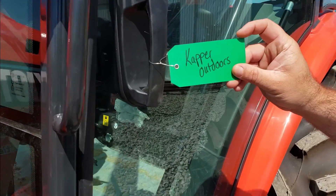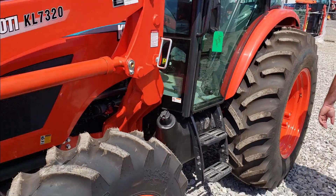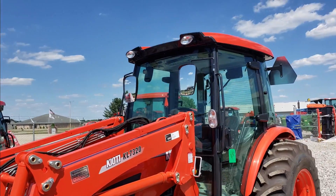We got the tag on there — Uncle Capper. Beautiful. Stay tuned, folks, because only a few more days left and we're gonna put some dirt under the tires.